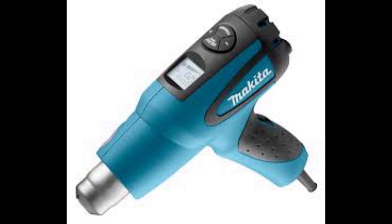All of this is just pure speculation on my part, but what do you think? What tools would you like to see Makita deliver in 2020?